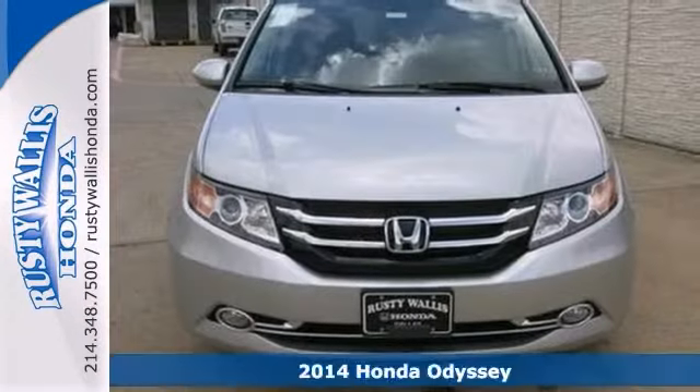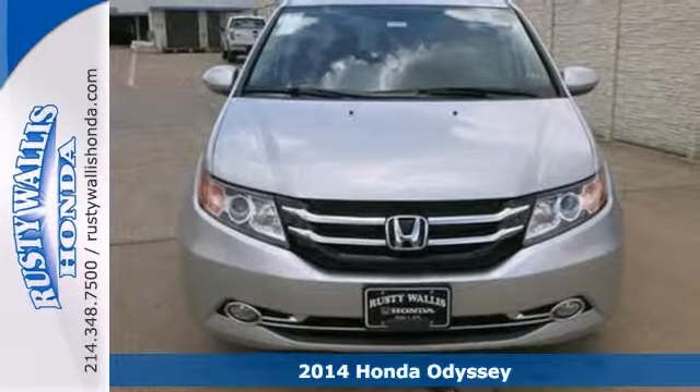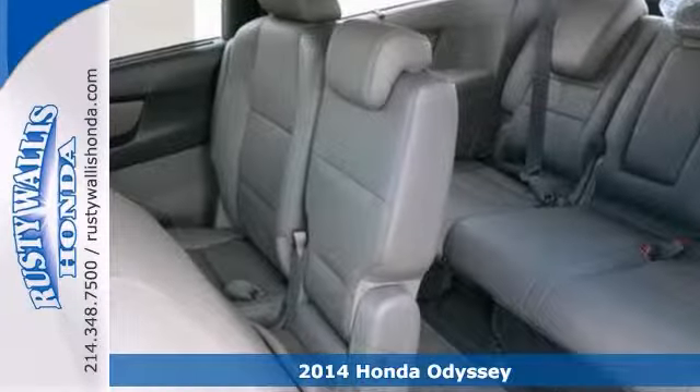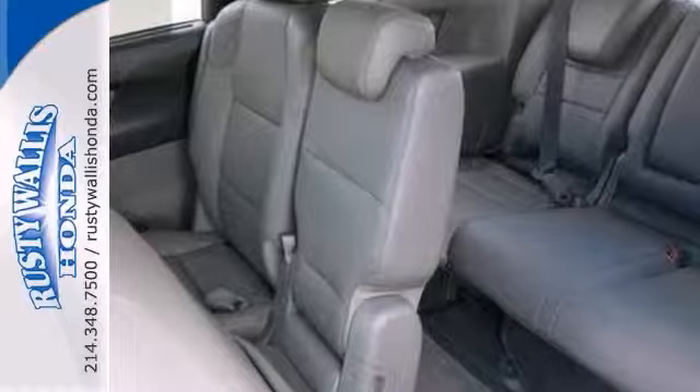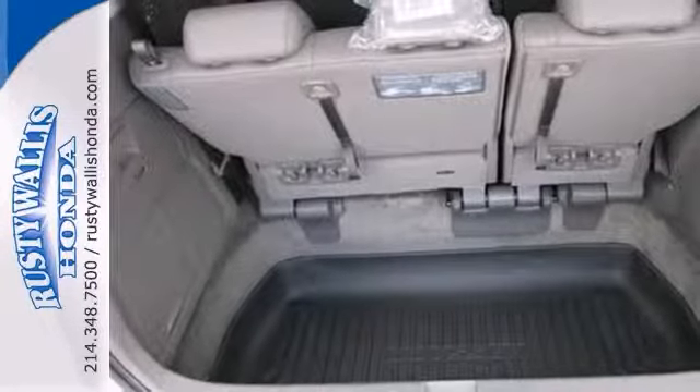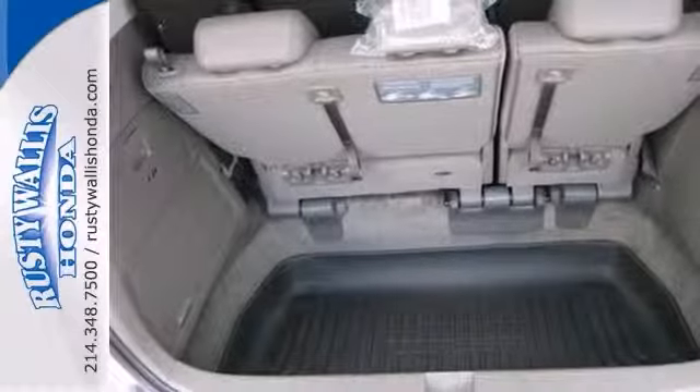You can't go wrong with this 2014 Honda Odyssey. With an entertainment system, heated mirrors, and heated leather seats, it is bound to sell fast. The navigation system and power moonroof only make it more appealing. Don't miss out. See this Honda for yourself today.